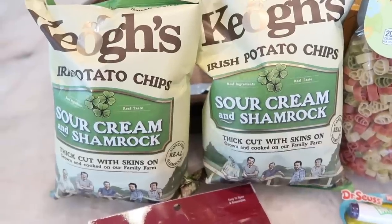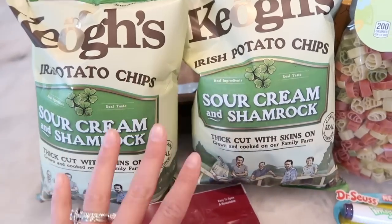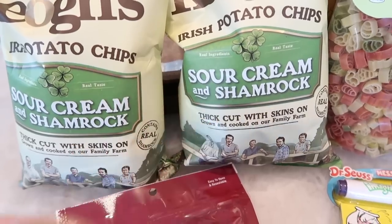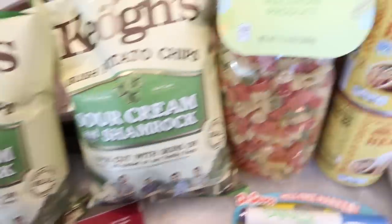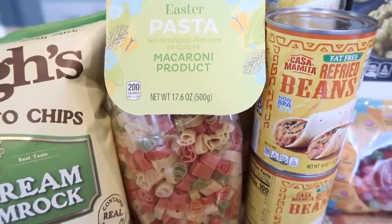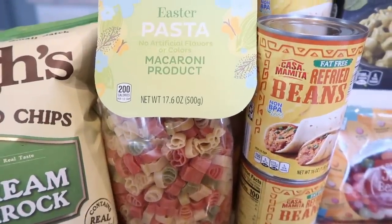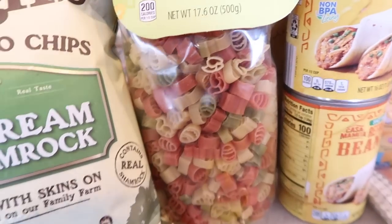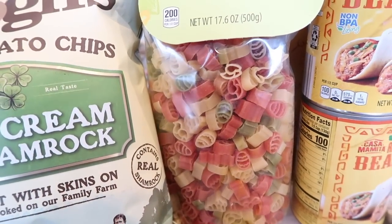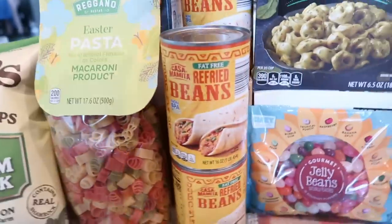We got some more sour cream and shamrock chips because we love these — they're the perfect little size for a road trip. We got two bags of this flavor because it was so delicious, and the plain ones were excellent as well. We also found the Easter pasta. Aldi always has me covered for fun shapes and seasonal pastas. These are super cute — there's little Easter eggs, bunnies, baby chicks, and bells — a really cute assortment for the Easter holiday.